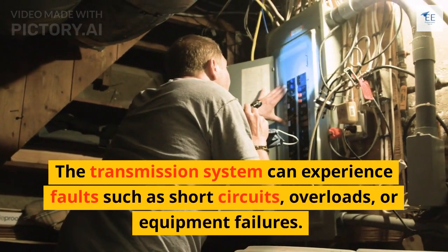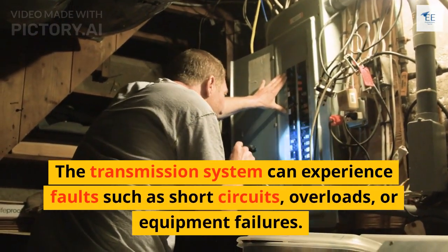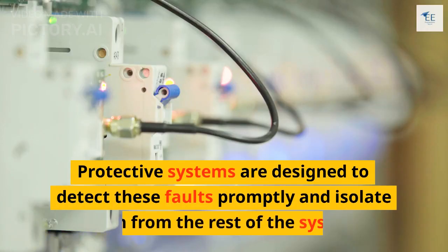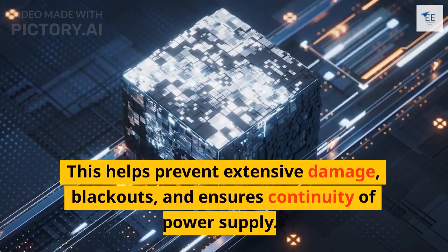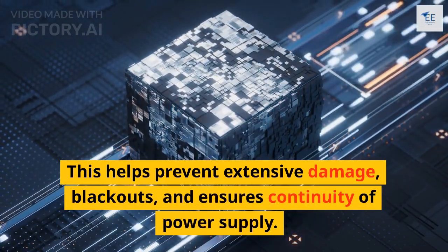The transmission system can experience faults such as short circuits, overloads, or equipment failures. Protective systems are designed to detect these faults promptly and isolate them from the rest of the system. This helps prevent extensive damage, blackouts, and ensures continuity of power supply.